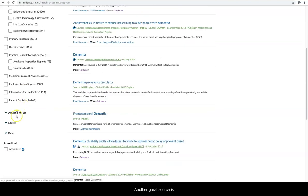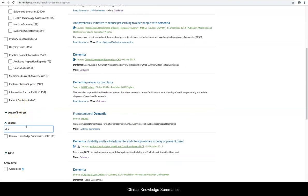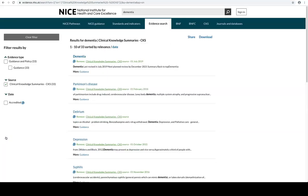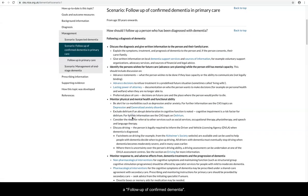Another great source is Clinical Knowledge Summaries, or CKS. These give summaries of the guidance and are produced for primary care. They include scenarios for primary care such as a follow up of confirmed dementia.